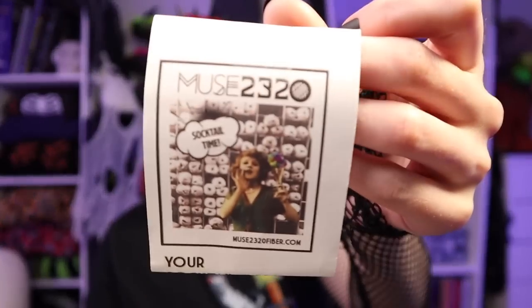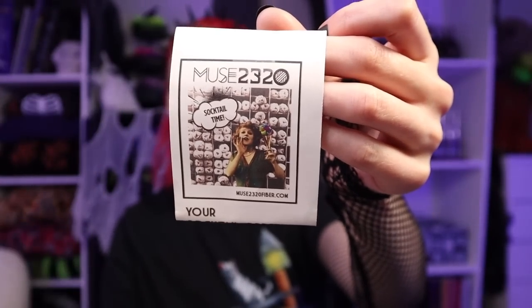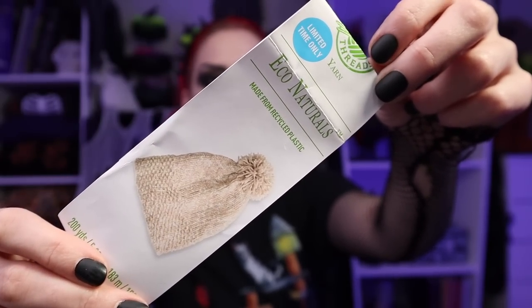Yarn that came in the mushroom knitting machine — this was super fun. Muse 2320 does these things called Sock Tails — she basically takes a cocktail, breaks down the colors, and turns that into a yarn. This one was a Negroni — so freaking great. I have both of the socks done, I just have to block them.